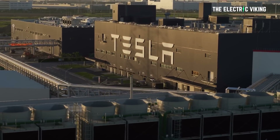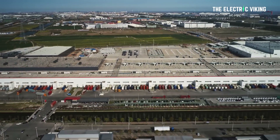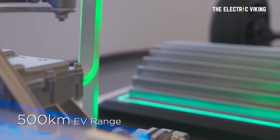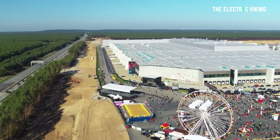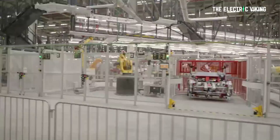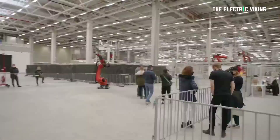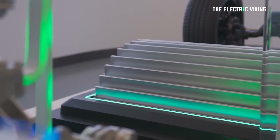Apparently, Tesla's factory in Shanghai has no plans at all to use BYD's blade batteries for now. Tesla's Berlin plant mainly produces the Model Y, which means that BYD's blade batteries will first be equipped on the base model Model Y vehicles at Gigafactory Berlin.